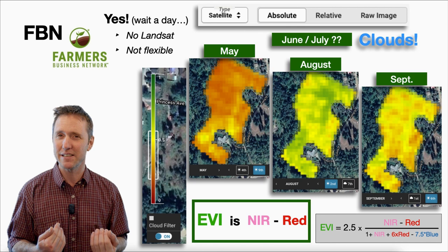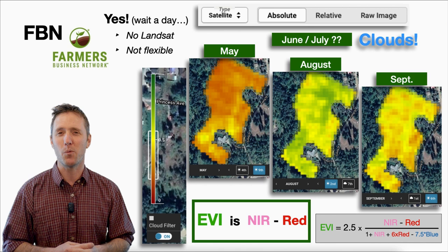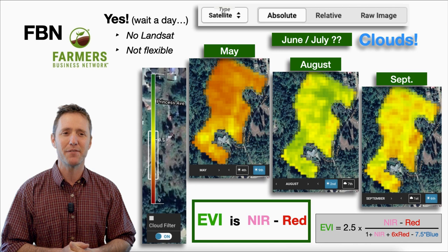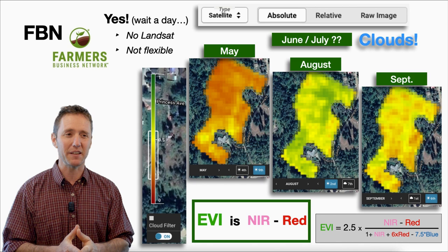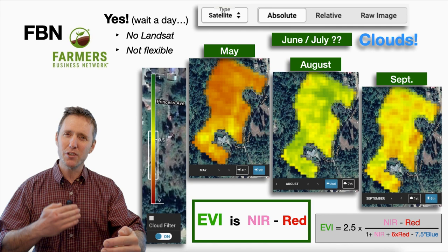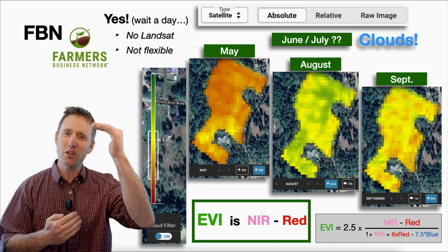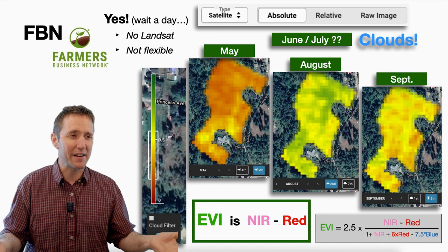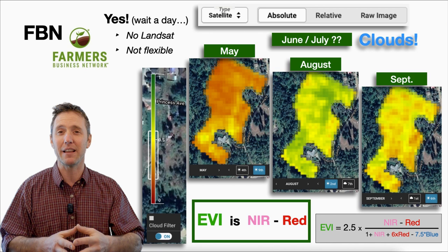The Farmer's Business Network option is as easy as it gets — you sign up, draw where your farms are on the map, and within about a day you'll have Sentinel-2 satellite imagery updated regularly. However, there are some limitations. You don't get access to Landsat, which can be very helpful because Sentinel-2 and Landsat are on different cycle periods. If Sentinel-2 is going over your farm only when it's cloudy, you won't have any imagery. For example, I had no data for June or July because it was cloudy on those days the Sentinel-2 satellite was passing over.